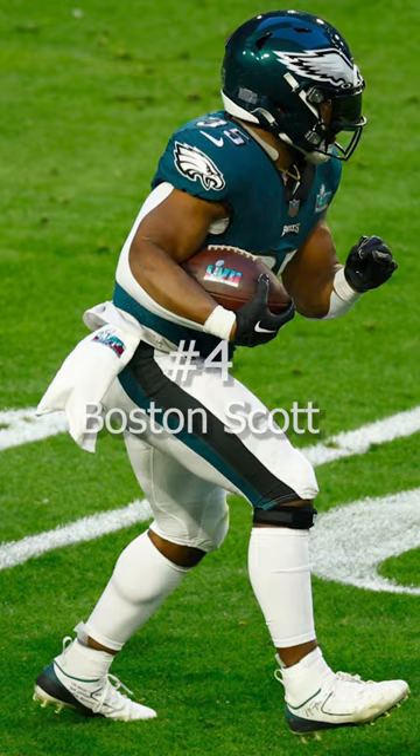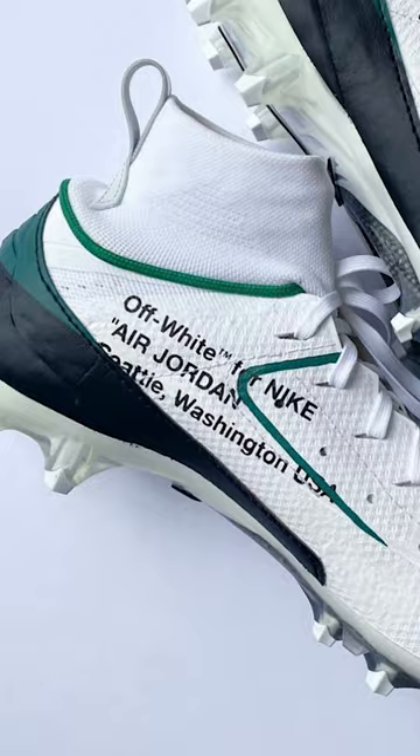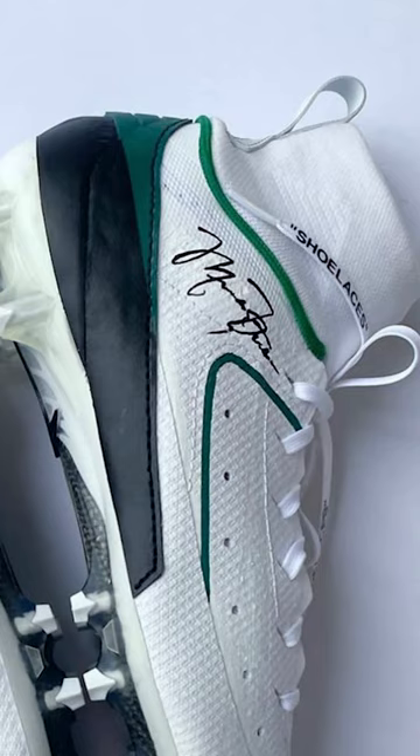At number 4, we have Boston Scott of the Philadelphia Eagles. For the second straight week, Boston Scott pulled out these custom Jordan 2s. These cleats are mostly white with black and green details and MJ's signature on the side.